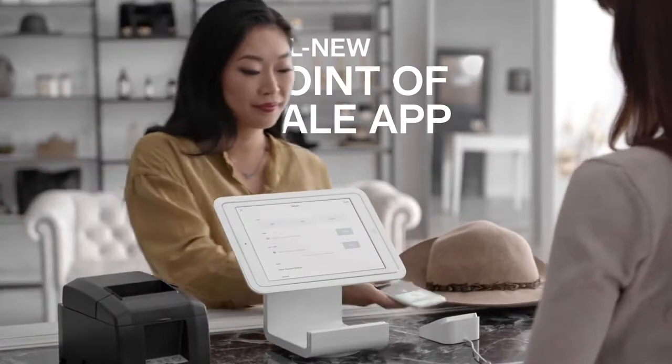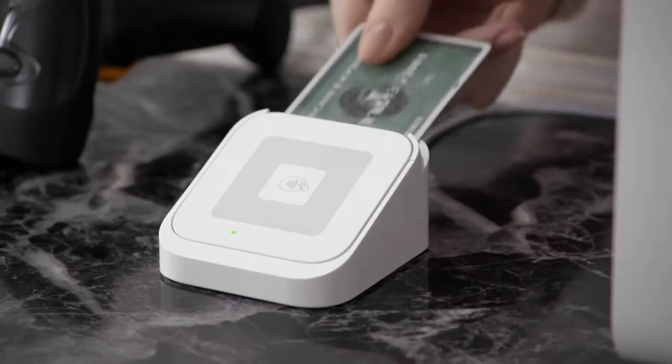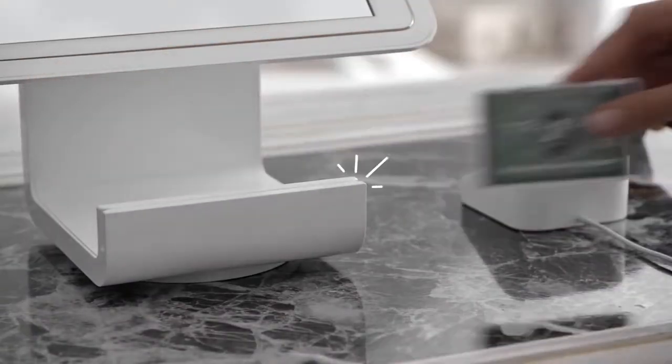We'll bring up items in seconds. And integrated payments let you accept every way your customers want to pay.